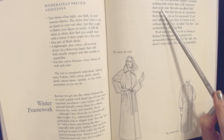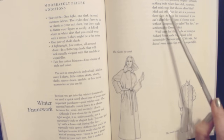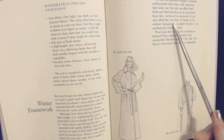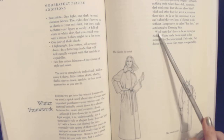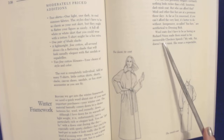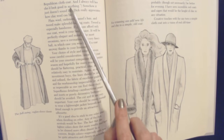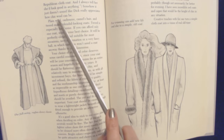Fur can look gloriously elegant — certainly nothing looks richer than a full, luxurious dark mink coat, but who can afford that? Mink and other fine furs are at a premium these days. As far as I'm concerned, if you can't afford the very best, it's better to do without. Inexpensive so-called fun furs are often antithetical to dressing rich. Wool coats don't have to be as boring as Richard Nixon made them sound in his memorable Checkers speech — 'My wife doesn't wear mink. She wears a respectable Republican cloth coat, and I always tell her she'd look good in anything.' Somehow it just doesn't sound like Dick really appreciates how chic wool can be.